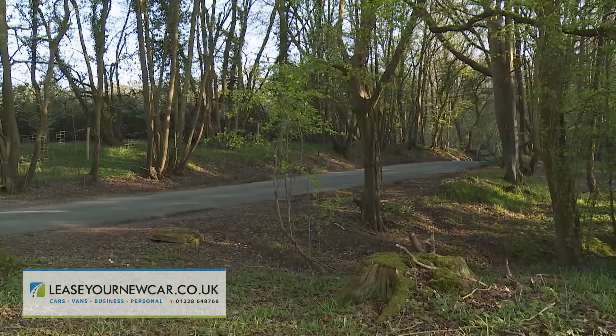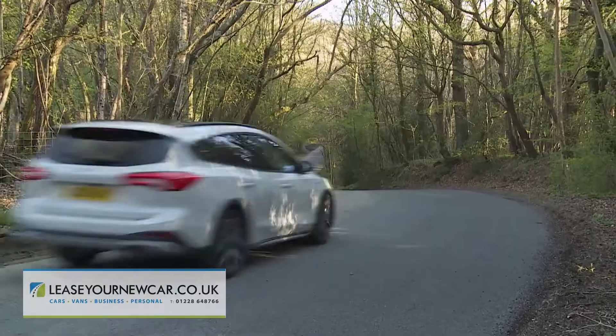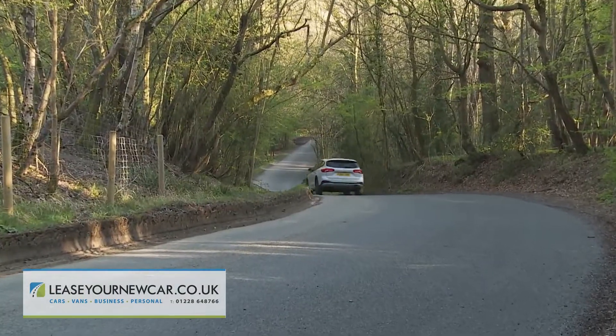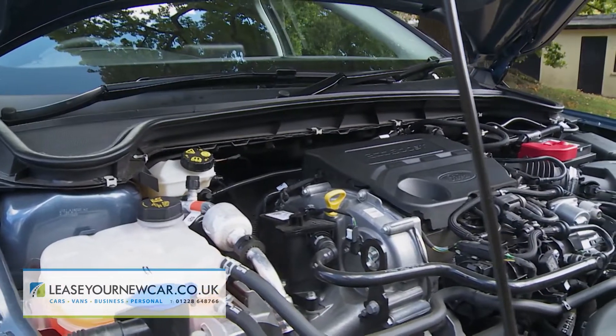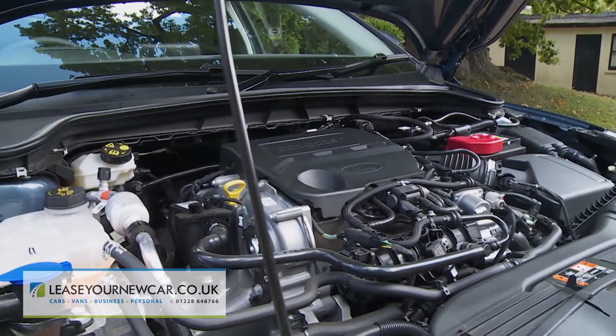Efficiency is up to scratch even if you select one of the mainstream petrol engines, all of which are three cylinders in size. Most tend to go for the one-litre EcoBoost unit, offered with either 85, 100, or 125 PS. The latter option manages up to 48.7 mpg on the WLTP combined cycle and up to 108 grams per kilometre of CO2 on the NEDC cycle.